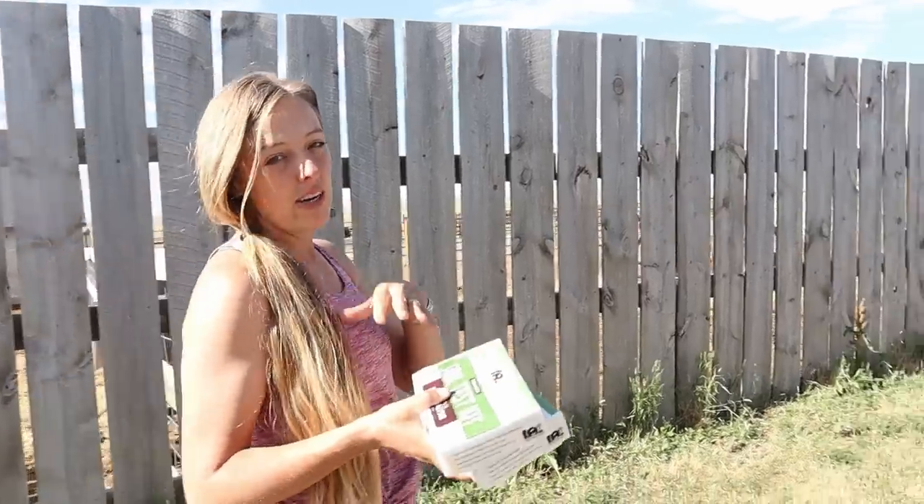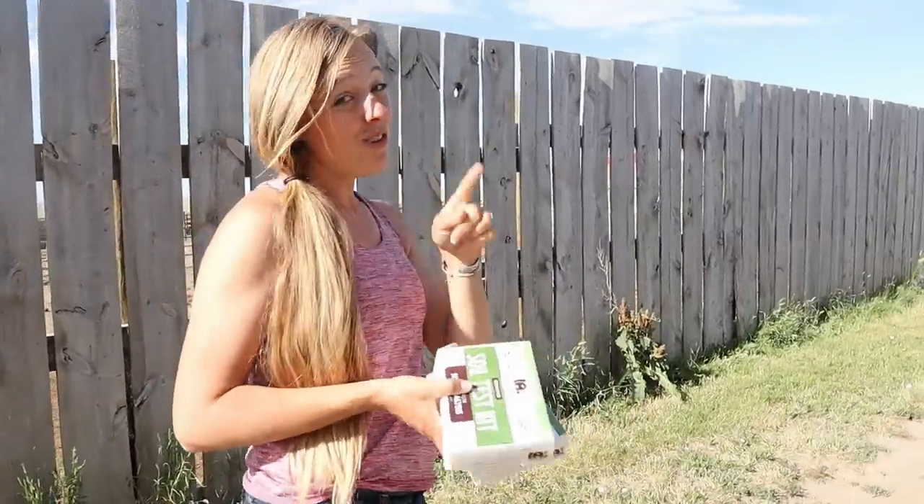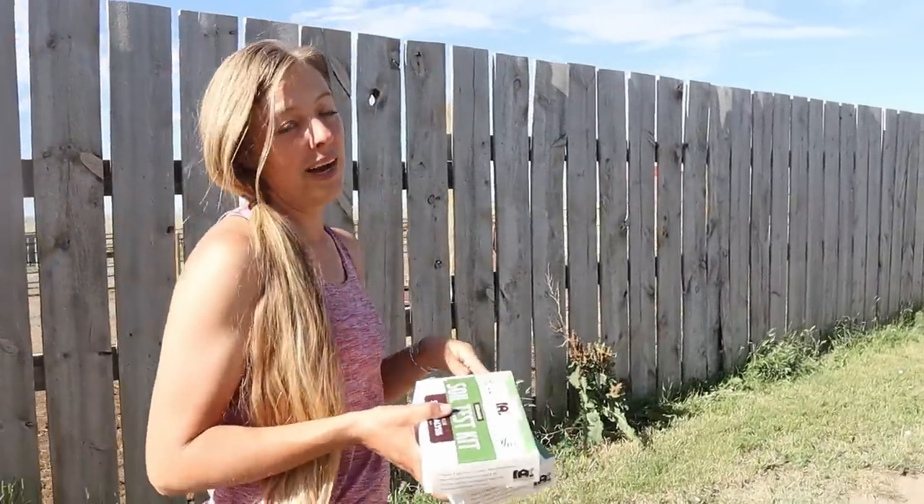I also want to test my greenhouse soil — it's probably not too different from my raised beds, but I figured why not. And then I also want to test my compost pile.